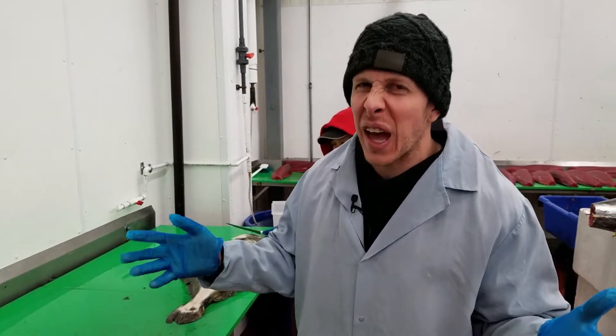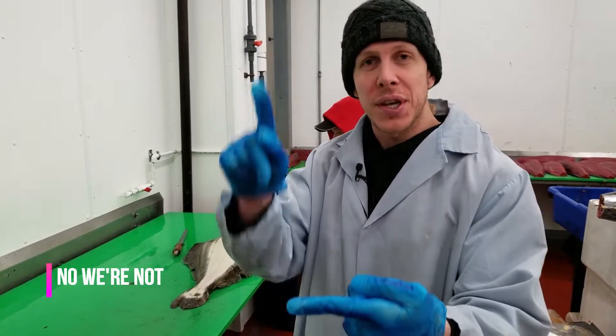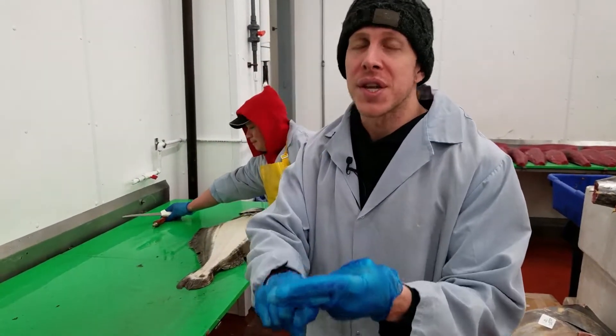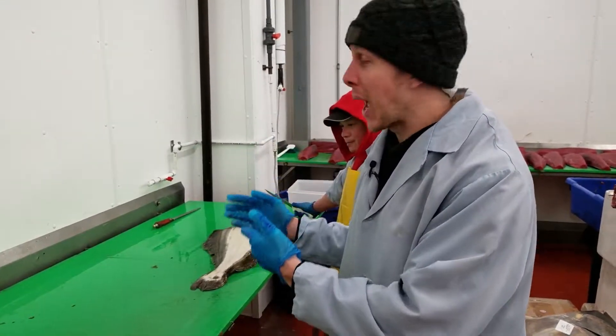No just-for-the-halibut jokes here — we're way past that kind of cheese. Consistency, quality, and price: that's what you're interested in as a chef. And now we have the perfect product for you with our Norwegian halibut.